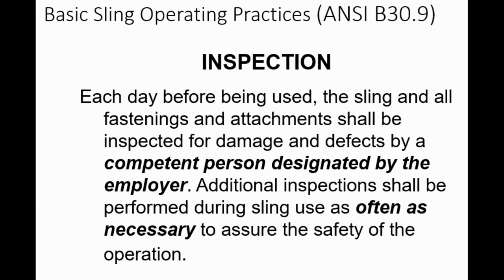Hands or fingers shall not be placed between the sling and its load while the sling is being tightened around the load. Shock loading is prohibited—that is where you either push something off onto a sling or you come up real hard; either way, that's shock loading. A sling shall not be pulled from under a load while the load is still resting on the sling. Each day before being used, the sling and all fastening and attachments shall be inspected for damage and defects by a competent person. Additional inspections shall be performed during sling use as often as necessary. When you go to the bathroom and come back, check the slings again. When you go to lunch and come back, check the slings again.